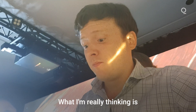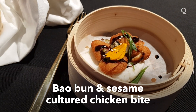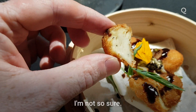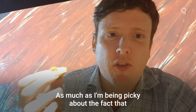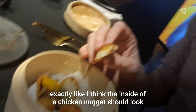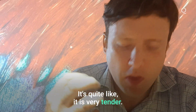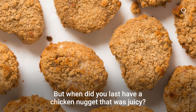You know what? What I'm really thinking is just: I'm eating chicken. I like chicken. Do you think that looks exactly like chicken? I'm not so sure. As much as I'm being picky about the fact that it doesn't seem to look exactly like I think the inside of a chicken nugget should look, the texture is good. It breaks apart nicely. It is very tender — probably less juicy than the ideal chicken.